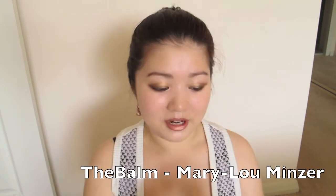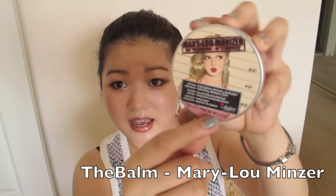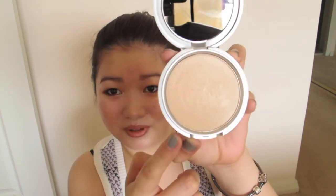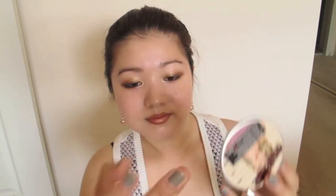My last beauty favourite is the Balm Highlighter — the Mary-Lou Manizer. It's very versatile and I use it for brightening on my eyes and for highlighting. As you can see, it's very shimmery but not glittery, so even for oily skin like mine it works great. The colour gives you a very natural glow and it isn't too obvious when you have it on the skin.